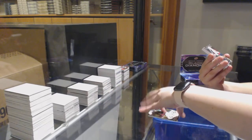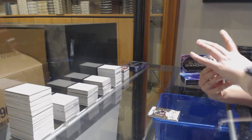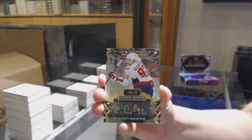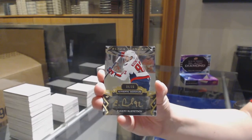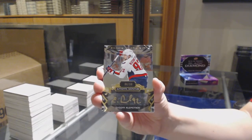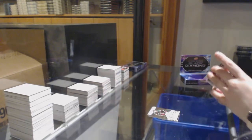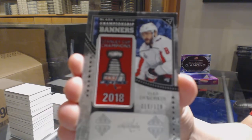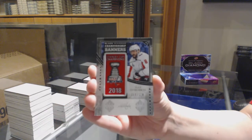We've got number to 299 Gold Auto for the Washington Capitals — Evgeny Kuznetsov. Championship Banners, number to 118 for Washington — Alex Ovechkin.